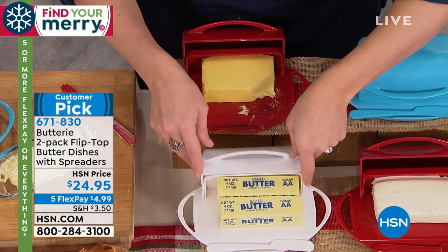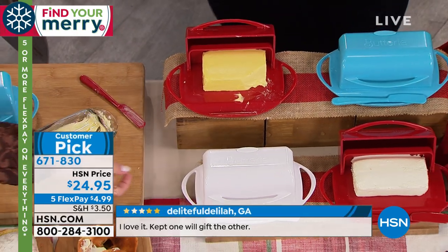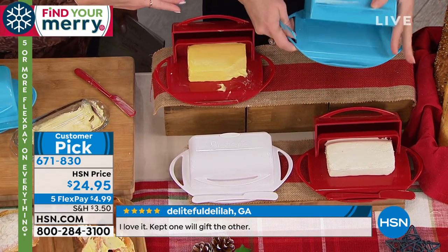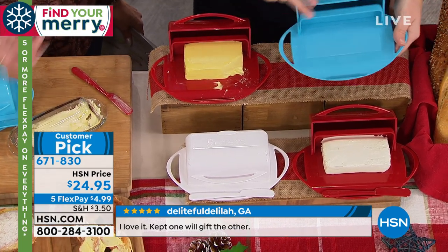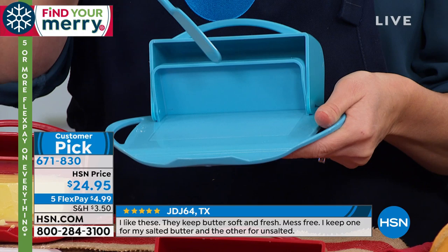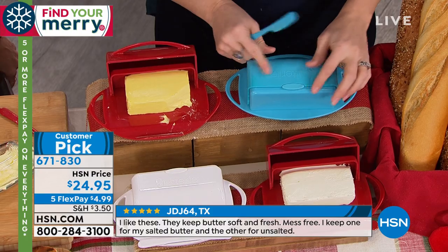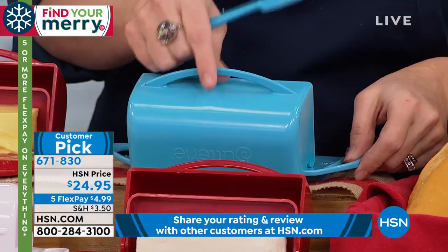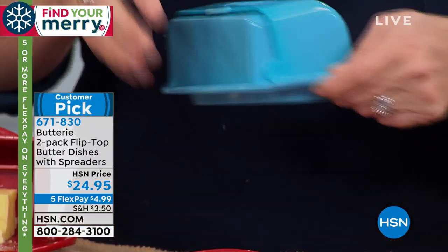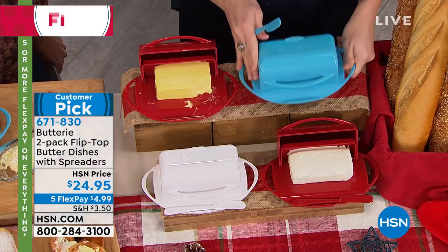Genius — without getting that lid gunked up and messed up. I love the little handles on the side so you can easily take this from the countertop to the dining room table and it doesn't slip. All the pieces come disassembled so you can wash it, but they secure together so easily. There's a little silicone lip so that when it opens, it's not going to bang on your countertop.